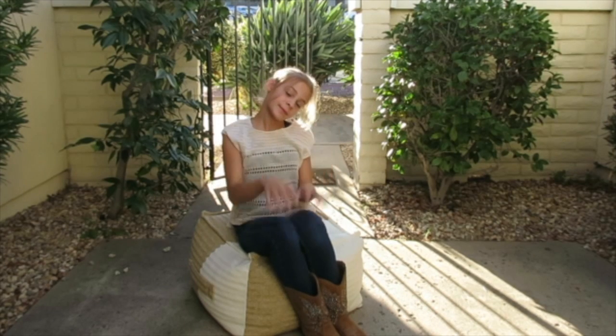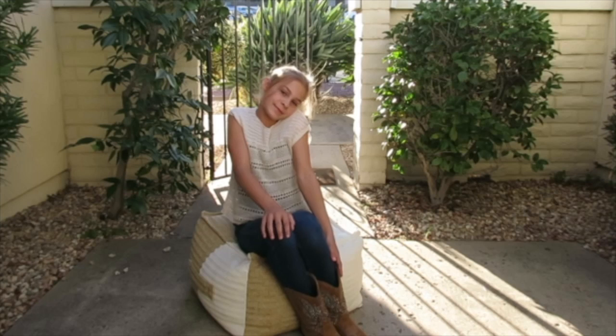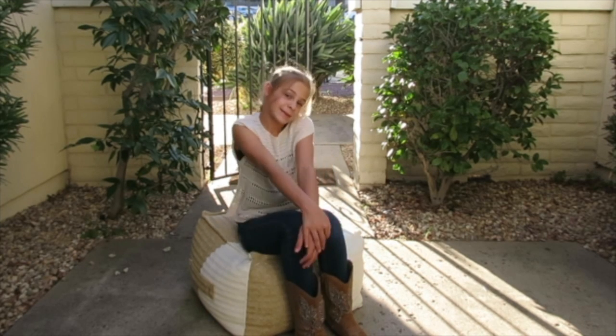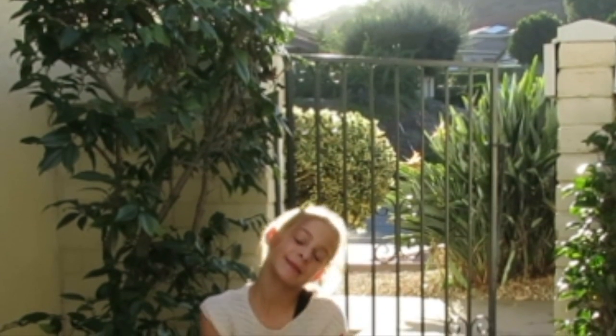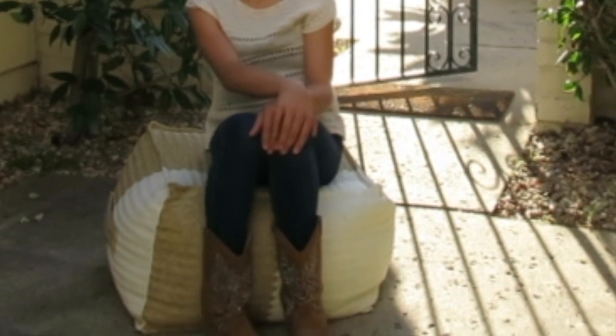Moving along to outfit number three, I'm calling this the Cowgirl Collage, because I think it goes with the fall vibe, and this is just the ideal cowgirl look. My shirt is from Target, my jeans are from Abercrombie, and my shoes are from Famous Footwear.